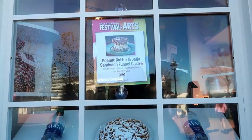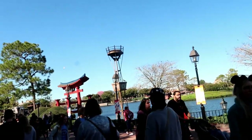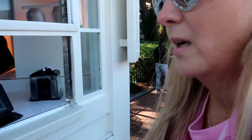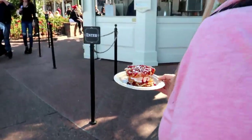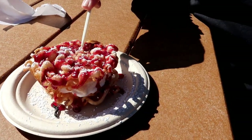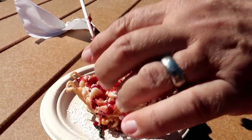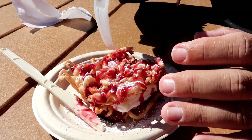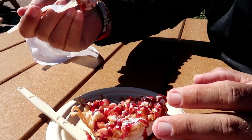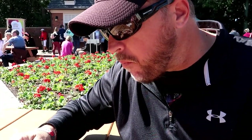We're going to get the peanut butter and jelly sandwich funnel cake — peanut butter ice cream, marshmallow cream, and raspberry. Never had a raspberry and peanut butter sandwich before. It came out the window and all the powdered sugar just blew over on me. Are you supposed to eat it like a sandwich? I don't think you can. It's peanut butter ice cream, marshmallow fluff, and raspberry jelly in the middle.